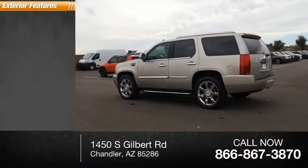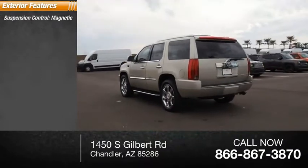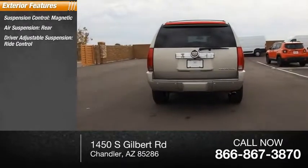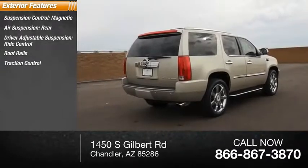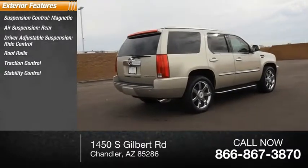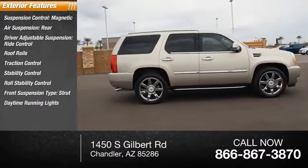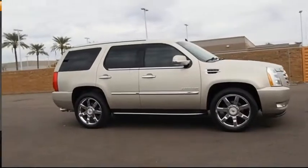Here are some of this vehicle's great options: Suspension Control Magnetic, Air Suspension Rear, Driver Adjustable Suspension, Ride Control, Roof Rails, Traction Control, Stability Control, Roll Stability Control, Front Suspension Type Strut, Daytime Running Lights, Remote Engine Start.